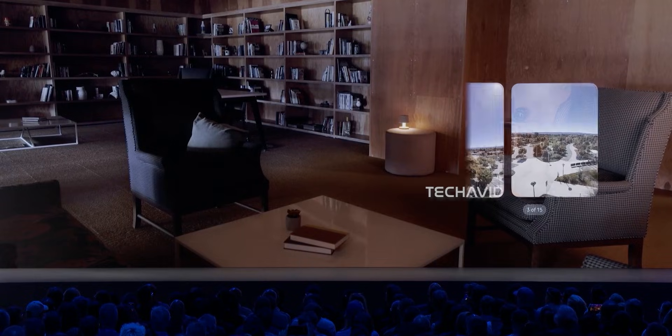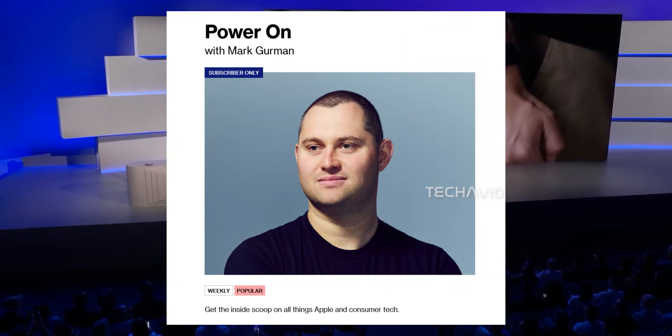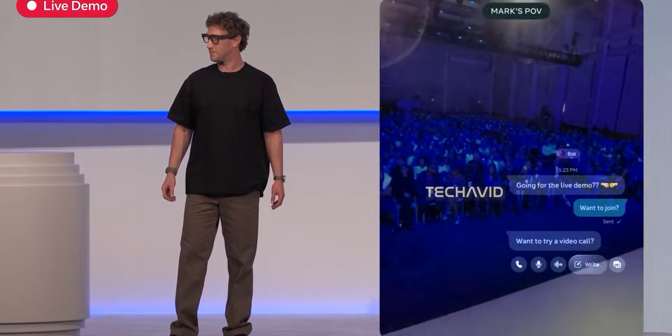Initially expected around 2027, insiders say Meta's aggressively moving the timeline forward. Tom's Guide speculates an announcement as early as Meta Connect 2026, though no official date is confirmed.